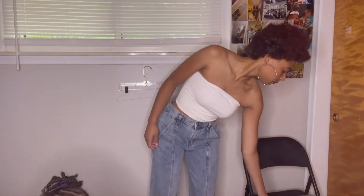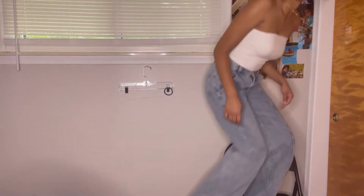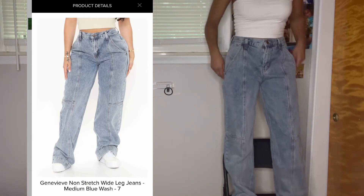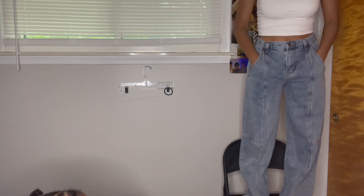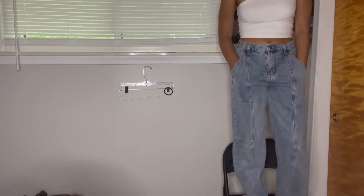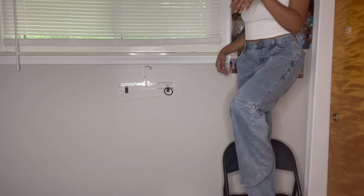These next jeans are called the 'Genevieve Non-Stretch Wide Leg Jeans.' They're real wide — they're cute, I like these. Look at the back. They feel like they fit but it's just a little weird right here. It's cute though — these fit a lot better than the jeans before. They're different from what I usually wear and I like them.